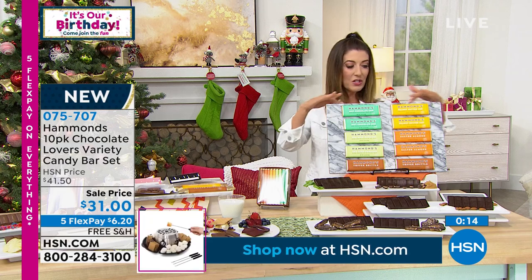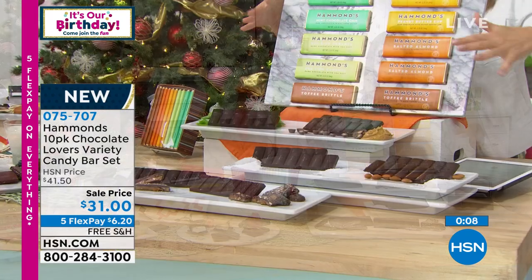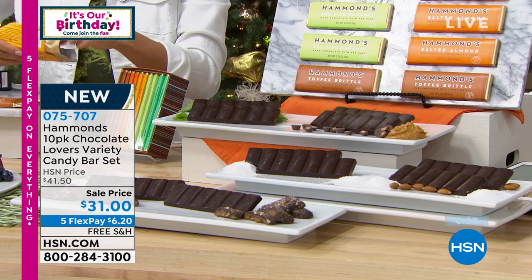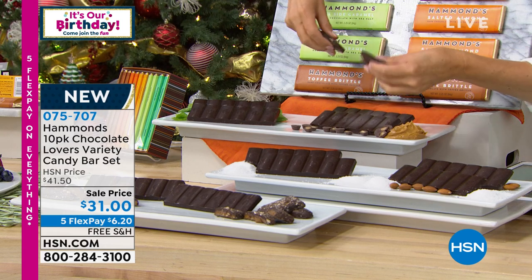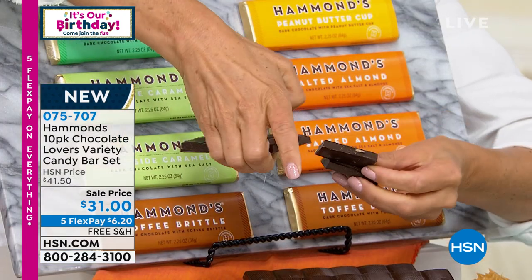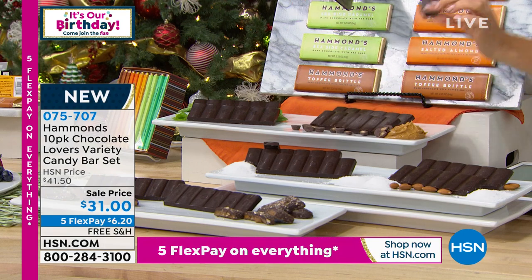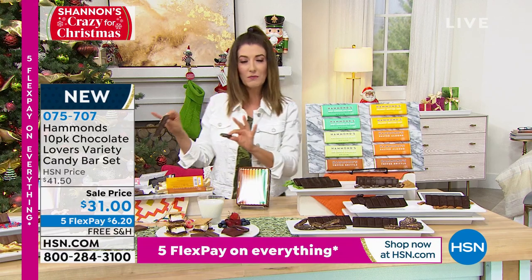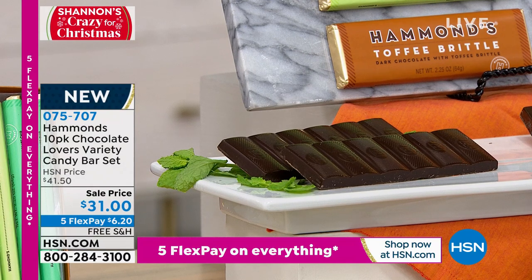If you're a dark chocolate fan: toffee brittle, peanut butter cup, salted almond, seaside caramel — tell us about your dark chocolate. Our dark chocolate is rich, smooth, and delicious. It has buttery toffee crunched up so it's a crunch with savory dark chocolate — just a perfect combination for the holidays. I just picked up peanut butter cup, and I do want everyone on set to know that I have touched all of this chocolate, so it can only go home with me. That's how I make sure I get to have a sample on the way home.